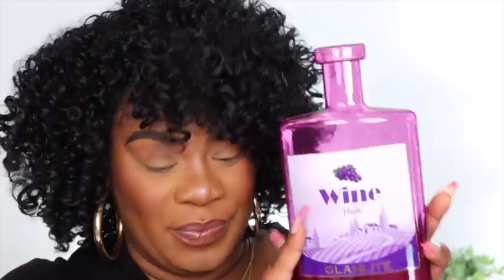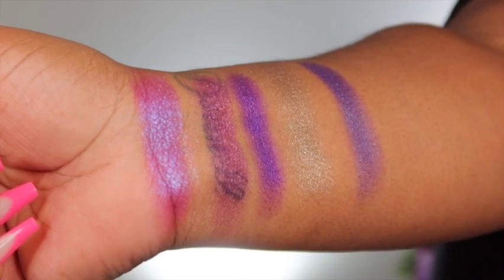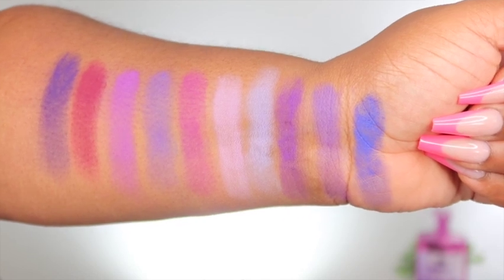You guys already know how it opens from my first video with the Dirty Martini where I went through all of them. So let's go ahead and get right into some swatches. It has 10 mattes and 5 shimmers. The mattes are very creamy — there is some fallout but not too much. They're very beautiful. Let's get straight into this eyeshadow look.